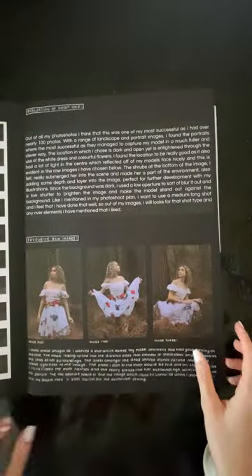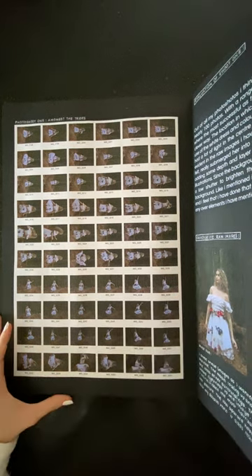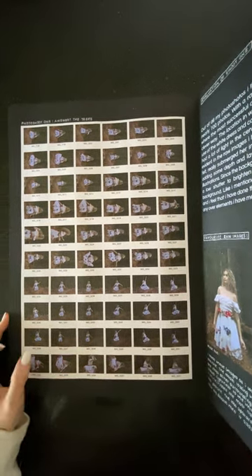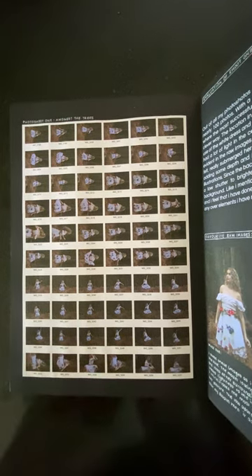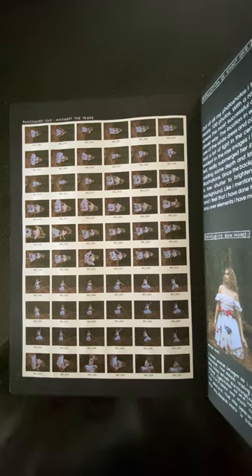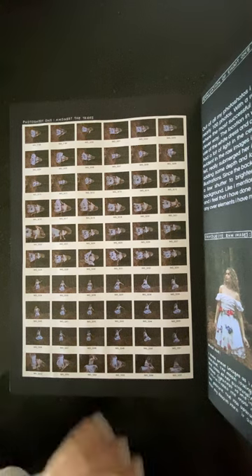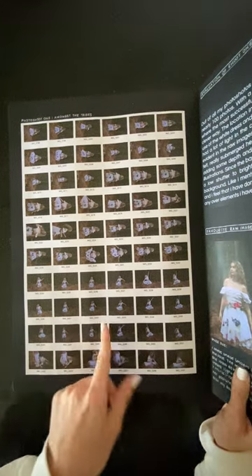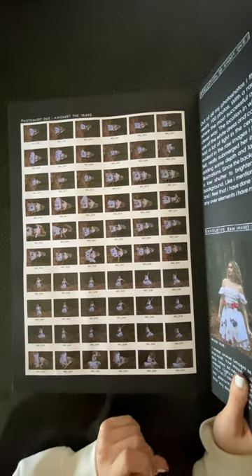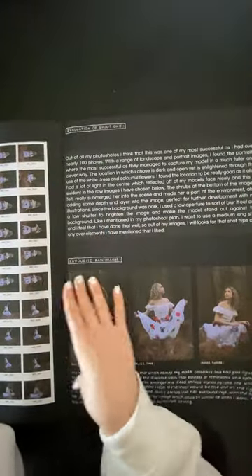I got quite a good range of shots. One thing I did find was the photos were a bit grainy, which next time I could take into more consideration as the weather wasn't great. At the same time, I think it worked well with the theme I was going for. I figured out that in Lightroom I can also get rid of the grain completely, so it didn't really affect much of the process.